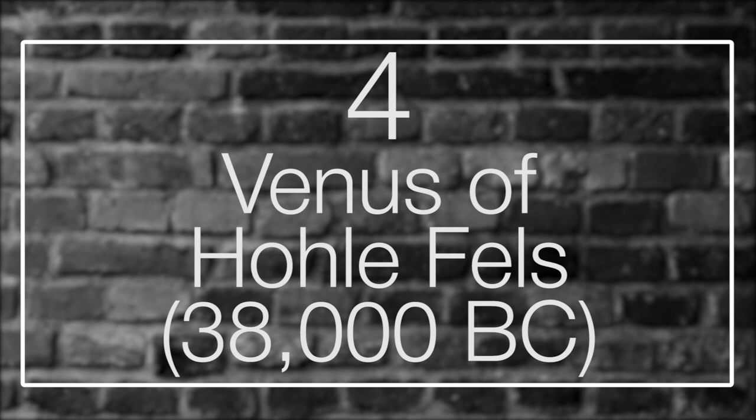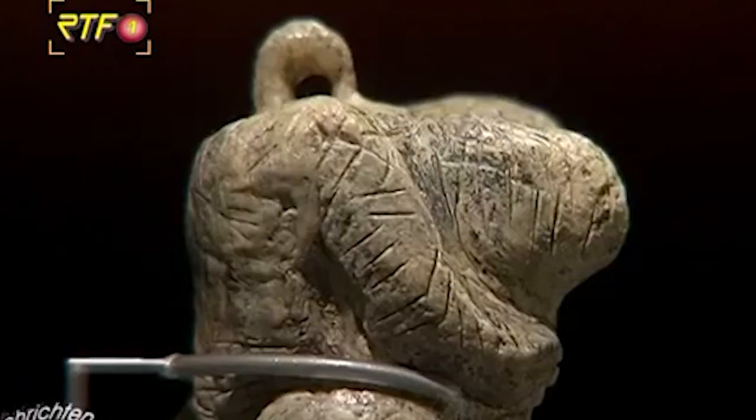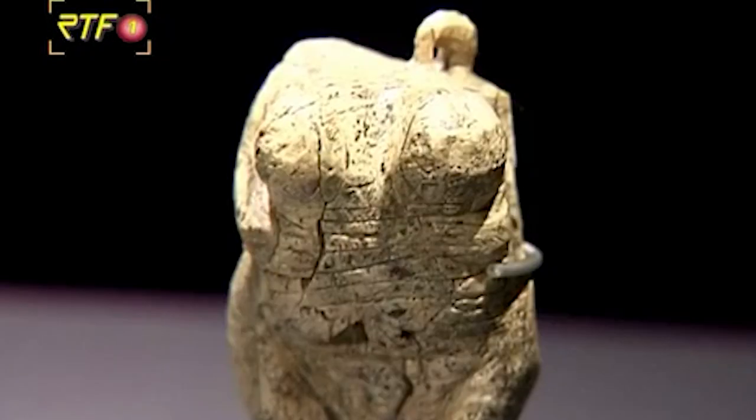Number 4: Venus of Hohlefels. Sculpted during the Aurignacian culture of the Stone Age, the modest ivory sculpture of a feminine figure, widely recognized as the Venus of Hohlefels, was uncovered during archaeological digs in 2008 at the Hohlefels cave in southwest Germany. It dates back to between 38,000 and 33,000 BC, officially making it the oldest among all known Venus figurines, as well as the oldest indisputable example of figurative art known to archaeology. Its outrageous age shines a spotlight on the early history of Upper Paleolithic art, proving that Aurignacian culture was much more sophisticated than previously thought. The tiny figurine was one of the highlights of the Ice Age Art and Culture exhibition held in Stuttgart between 2009 and 2010.